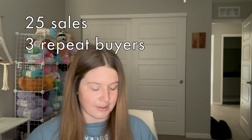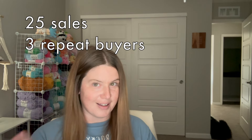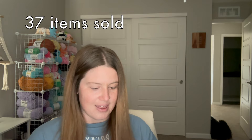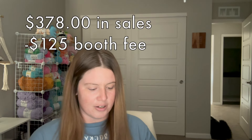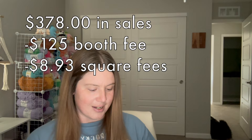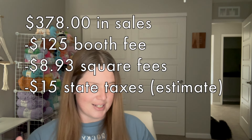That left me with 25 sales total, and three of those were people who came back and bought again after already purchasing. I sold 37 items for a total of $378. Minus $125 for the booth fee, $8.93 in Square fees, and about $15 in state taxes, that leaves me with $229 profit.